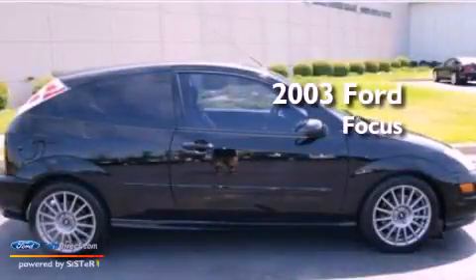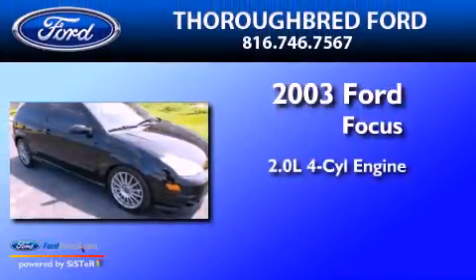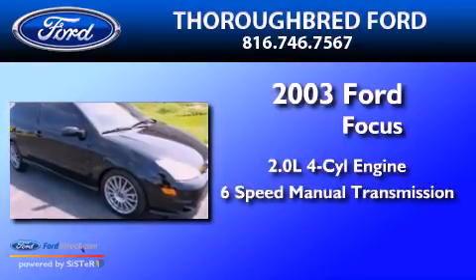This is a 2003 Ford Focus. It has a 2.0-liter, four-cylinder engine and a six-speed manual transmission.